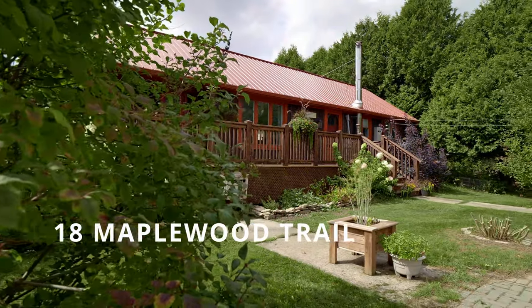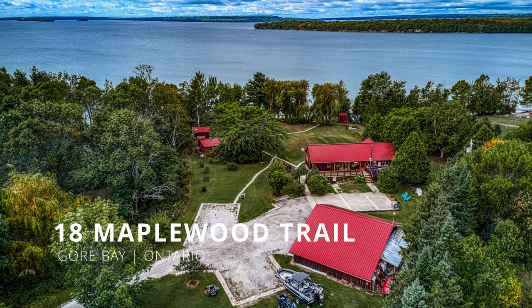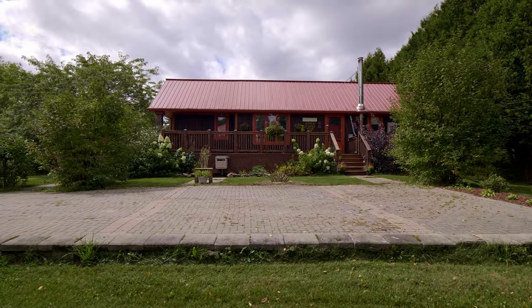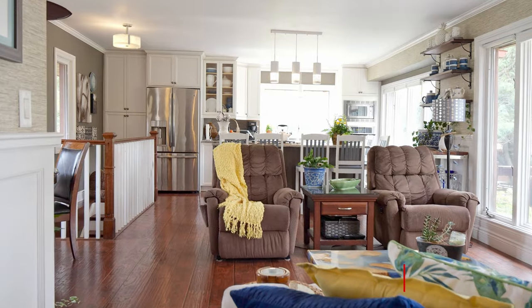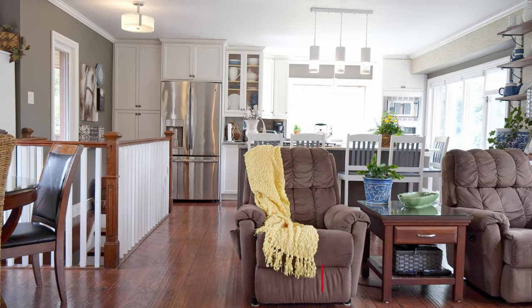Welcome to 18 Maplewood Trail with over two acres of beautifully landscaped property and 170 feet of frontage on Lake Kegowan, only minutes away from the village of Kegowan on Manitoulin Island. Imagine lazy days on the boat in summer or ice fishing in the winter.